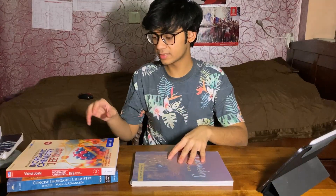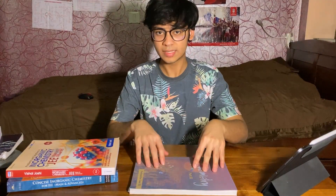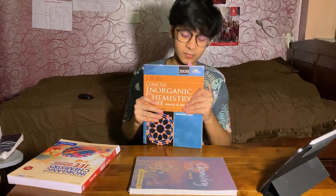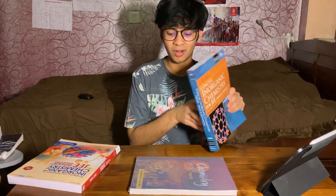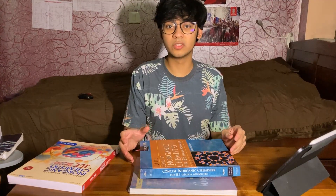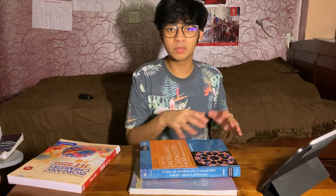Coming to some more topic-specific books. For inorganic, of course NCERT is there. But if you want some extra reference reading — emphasis on reference — you can refer to J.D. Lee's Concise Inorganic Chemistry. Only use it for reference reading because it has a lot of concepts that are probably out of syllabus, but it does contain some quick extra points not listed in NCERT that may be helpful. So only consider this for reference reading and don't make it your primary book — your primary book should always be NCERT.